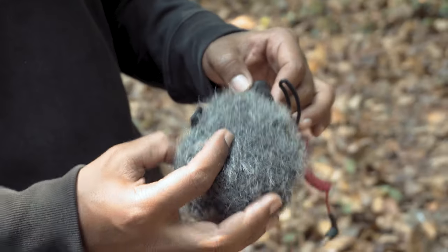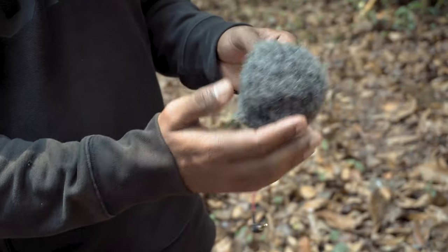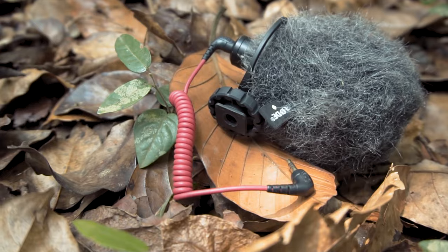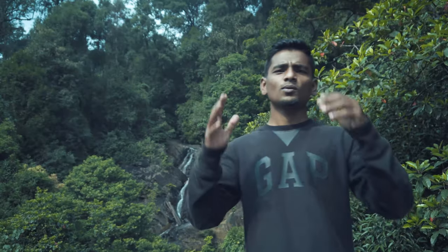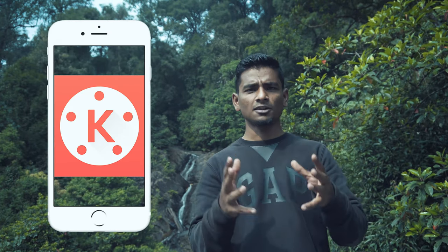This is the Rode shotgun mic, and this is the dead cat which goes on top. It protects your mic and cuts out all the wind noise around you. You can use this on a DSLR or a mirrorless camera if it has a mic jack.